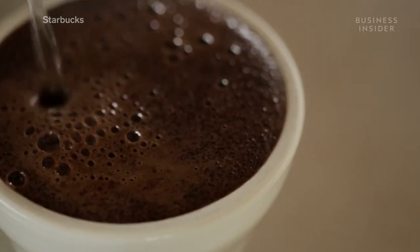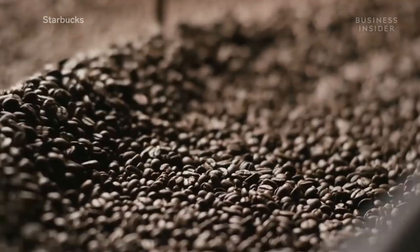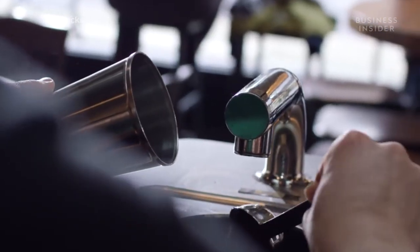There you have it. If you're looking to stay on a coffee budget, you may want to think twice about your daily dose of Starbucks.